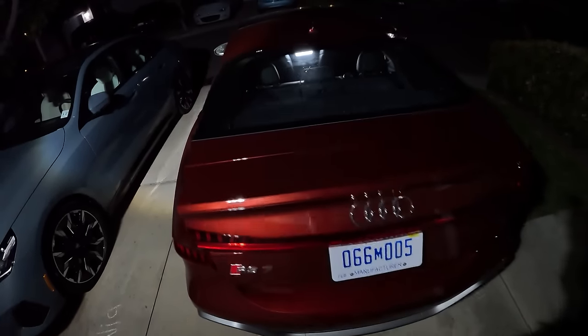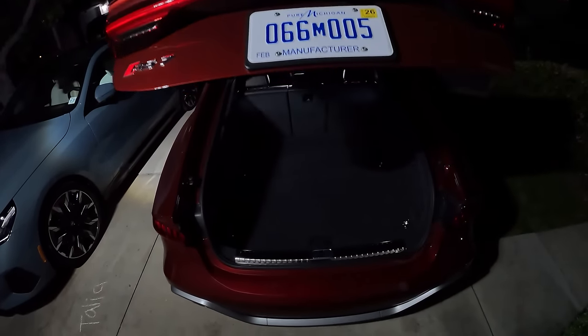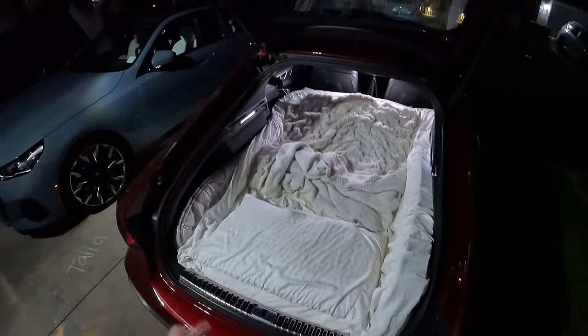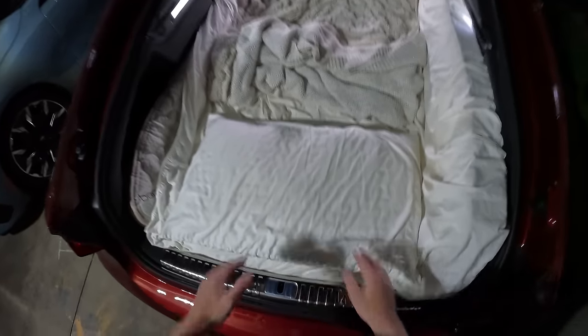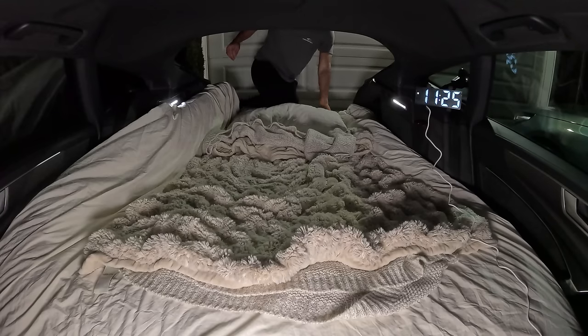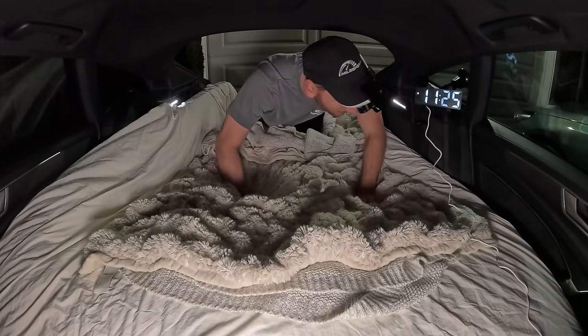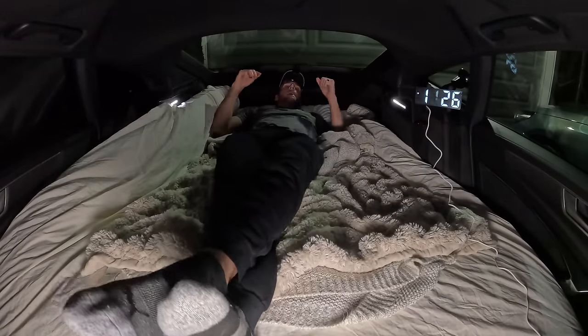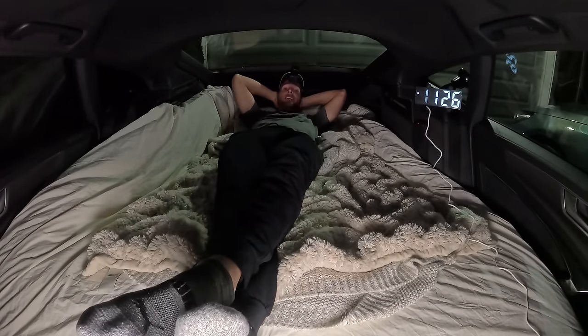Ready for bed — but I won't be staying in my house. I'll be staying at Chateau RS7. I've got a super-thick mattress topper, a fluffy pillow, and soft blankets in the cargo area. Alarm is set, hatch closed — good night.